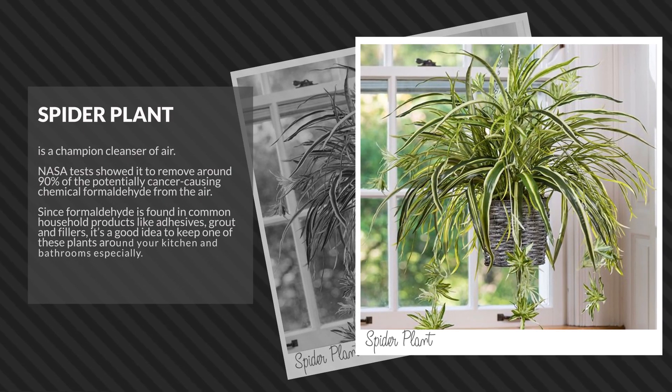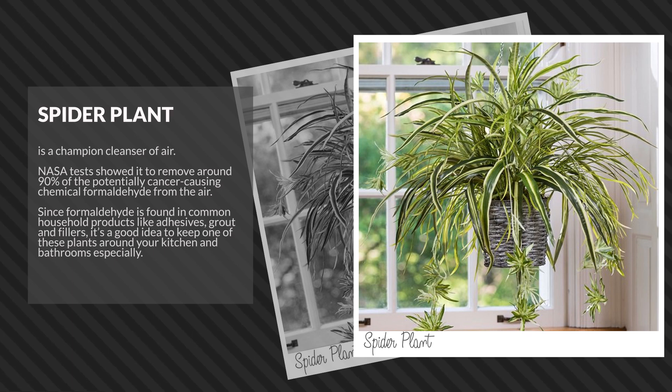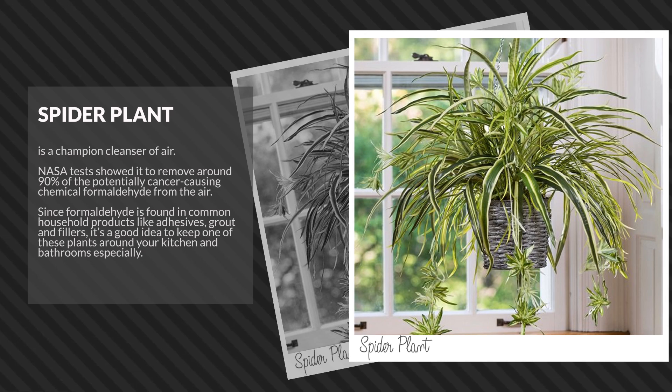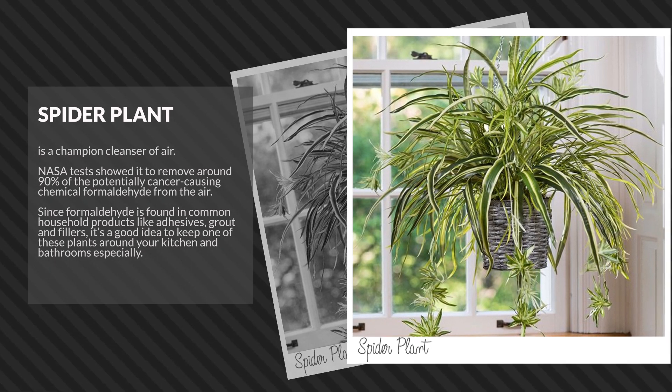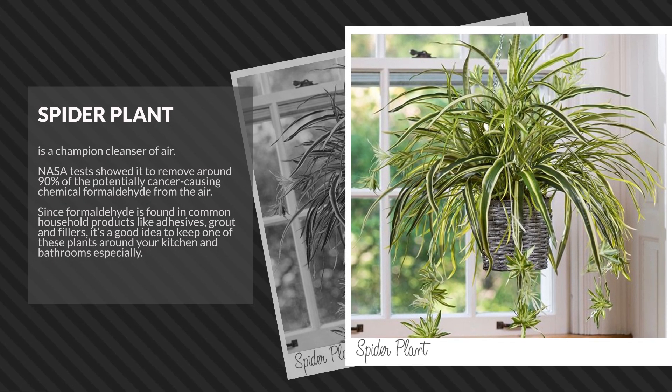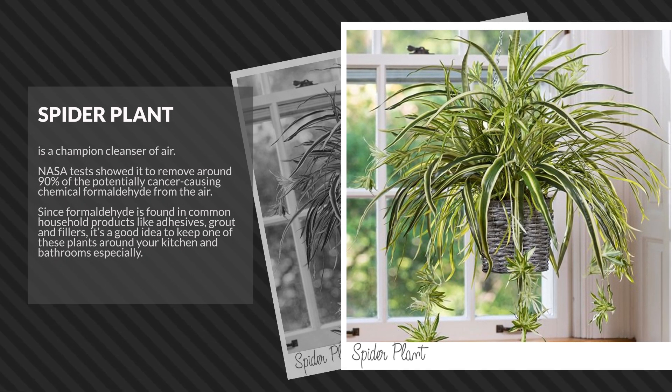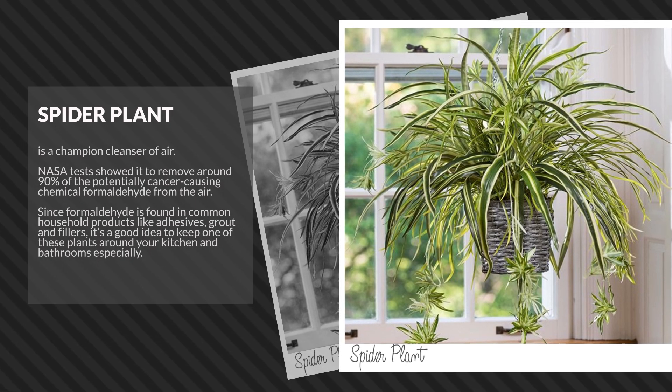The well-known spider plant is a champion cleanser of air. NASA tests showed it to remove around 90% of the potentially cancer-causing chemical formaldehyde from the air. Since formaldehyde is found in common household products like adhesives, grout, and fillers, it's a good idea to keep one of these plants around your kitchen and bathrooms especially.